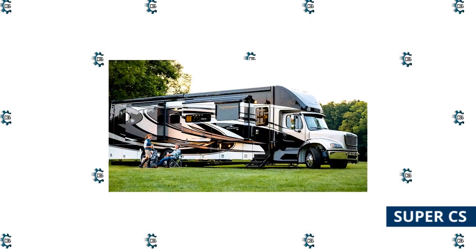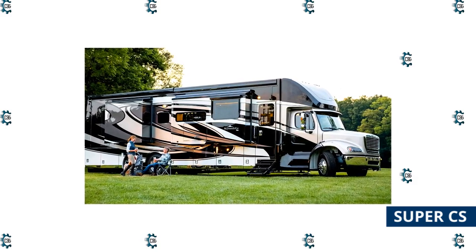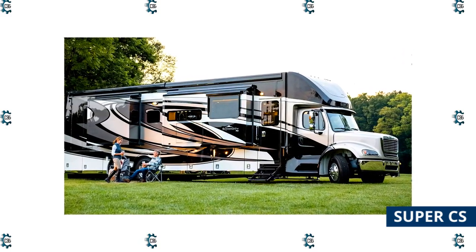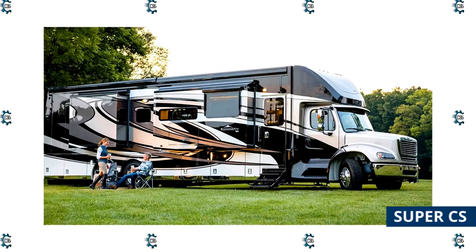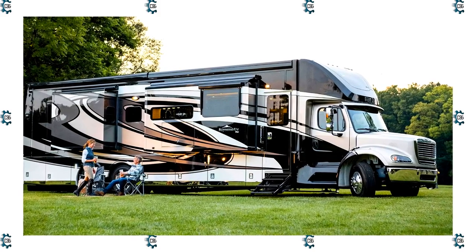An exception within the Class C category are Super Cs. This is the term for a Class C style construction, but instead of using a passenger van as a base, a large heavy-duty diesel truck is used. Super Cs are popular with those that need to tow a lot of weight and are frequently used to tow heavy trailers with race cars or heavy horse trailers. Super Cs can be very luxurious inside and very expensive, but they can tow 10,000 to 40,000 pounds.